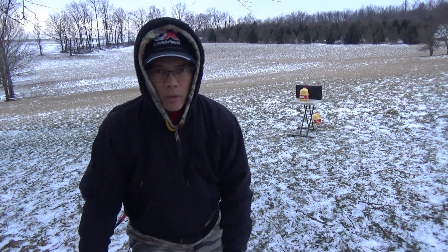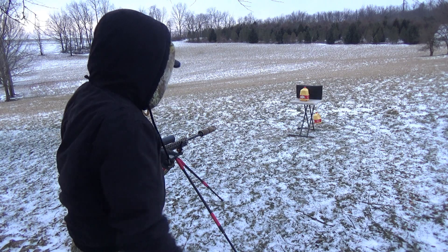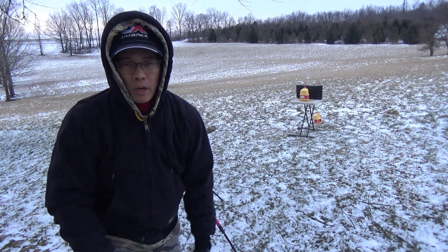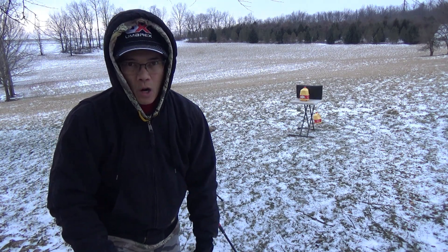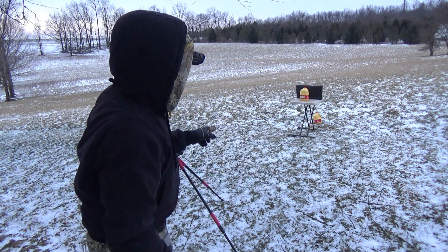Howdy folks, it's Nito with AP2020 Outdoors. What a great day here in central Ohio. I've got my 224 Valkyrie with a 24-inch, one-in-six-and-a-half twist Faxon Firearms barrel. Got the high-speed camera set up, got a gallon milk jug.